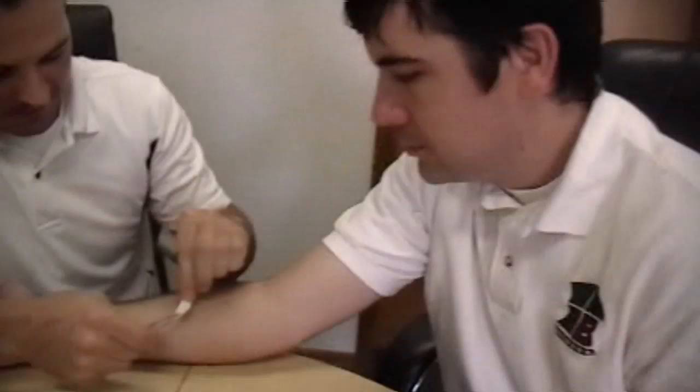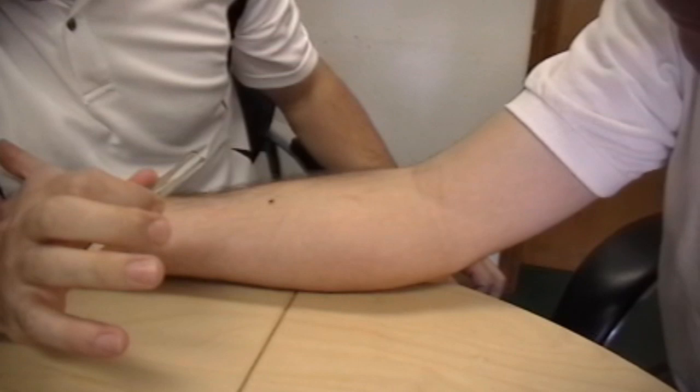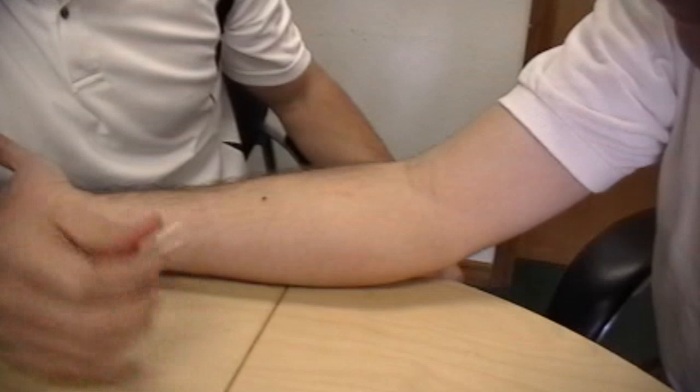What we're going to do — since this bug is ready to feed, typically if you put him on your arm he would immediately begin to feed — I'm going to spray my arm down with this repellent, let it dry, and then put him on my arm and see if he'll actually try to feed. If he keeps moving, he's probably trying to avoid the spray.